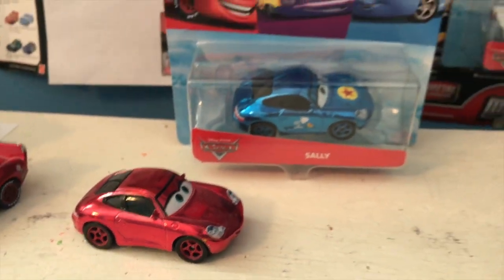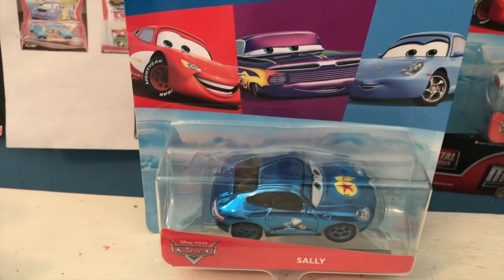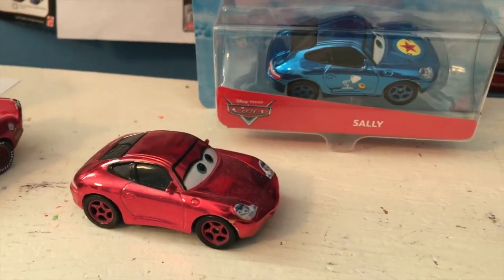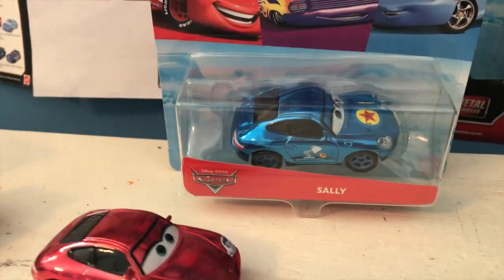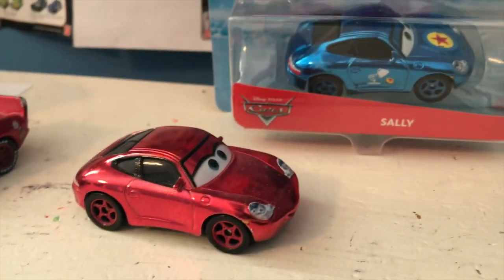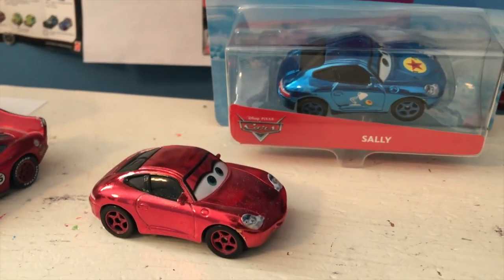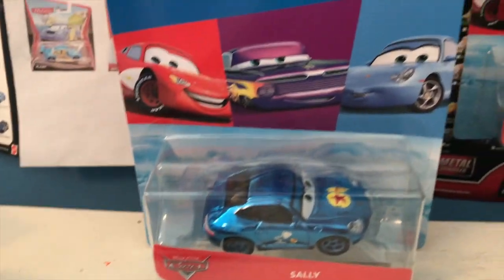The one problem with this is they just keep putting her in the wrong mold. Back in 2018, Sally's mold was finally fixed to be more accurate, but in literally every single subsequent release of her since, she has been re-released back in her old wrong mold. And starting this year, her variants have also started to be in her old wrong mold. It's just really, really annoying how often they do the wrong mold.